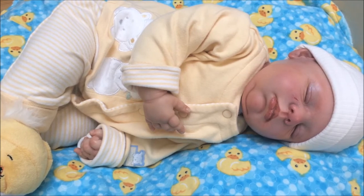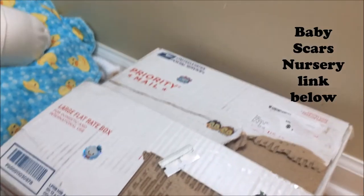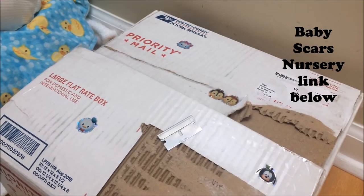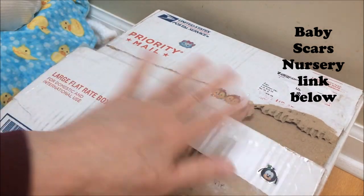But another reason why I'm here is I entered Carol's giveaway — Baby Scars Nursery — and I won! So it's a prize box opening, and here's the box right here. I can't believe it! Carol, you said so many things, it fits in a box.